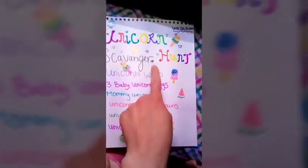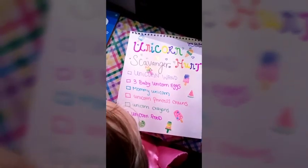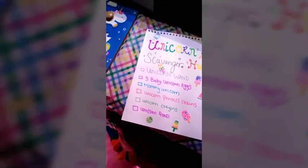And you got your unicorn dress on? Let me see it. Do a spin! Woo! Okay, alright Bubba, come here. Look at what I see. Okay, on the list, we have our scavenger hunt. It says we have to find a unicorn wand, three baby unicorn eggs, a mommy unicorn, unicorn princess crayons, and unicorn food.